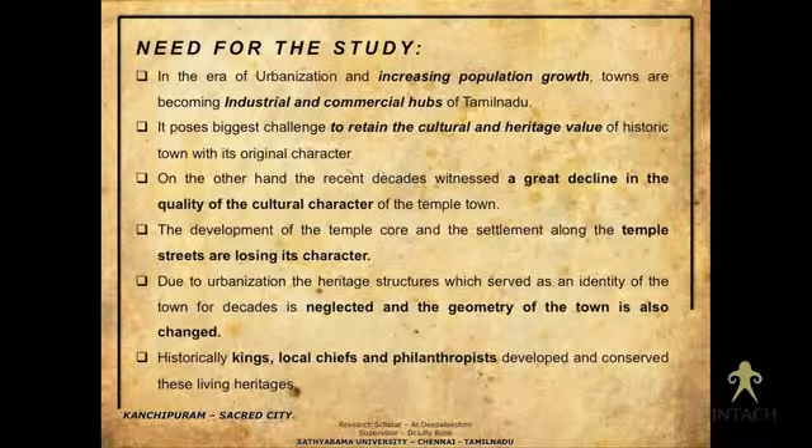In South India there are so many temple towns, but increasing population growth is making these temple towns into industrial or commercial hubs. Kanchipuram is located near Chennai, so its influence is slowly urbanizing the town and it is losing its cultural identity. Commercial hubs are being created around the products or culture being marketed.